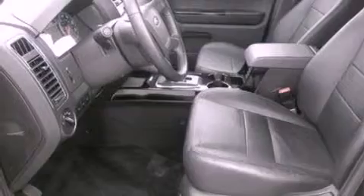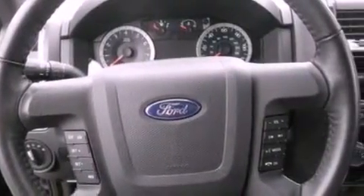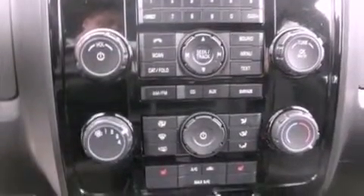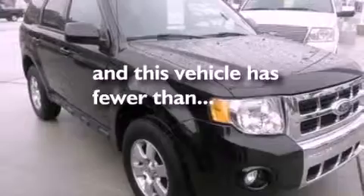Air conditioning, a split folding rear seat, cruise control, a six-speaker audio system, leather seats, a four-wheel independent suspension, a passenger side vanity mirror, dusk sensing headlights, heated side view mirrors, and this vehicle has less than 14,000 miles.